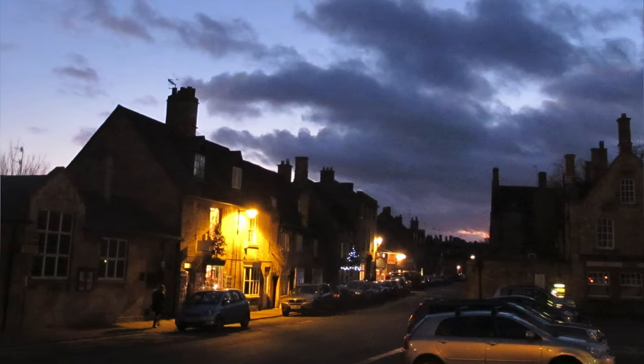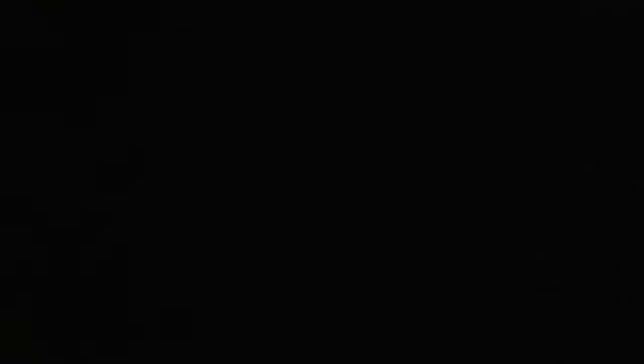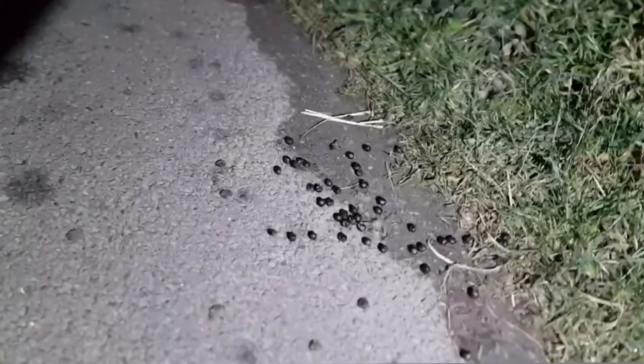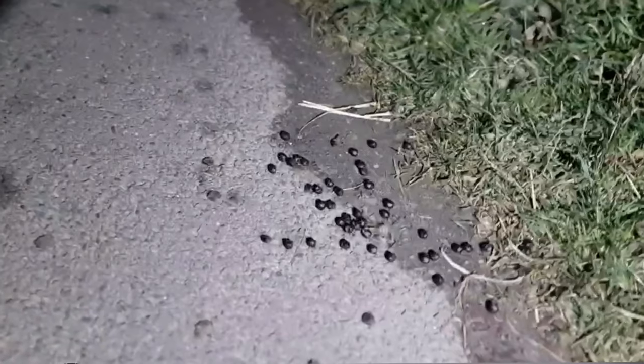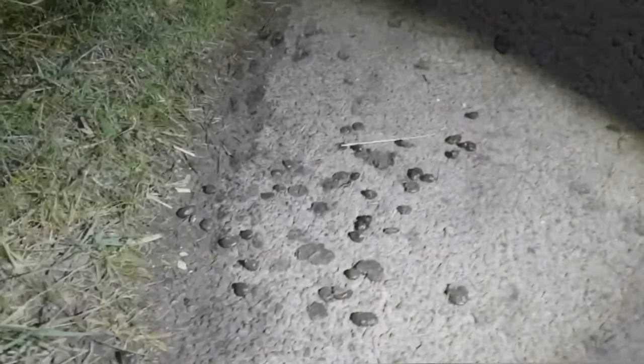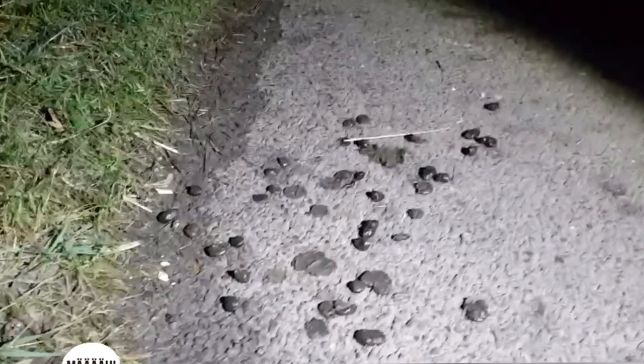Just walking back from Moreton-in-the-Marsh to the caravan park. Can you see all this sheep poop? Now if it was a dog, you'd be fined for leaving all your mess. But maybe that rule doesn't apply when it comes to the farmer moving his sheep from one field to the next. Because if you haven't got a good torch, your feet are going to be covered in it.